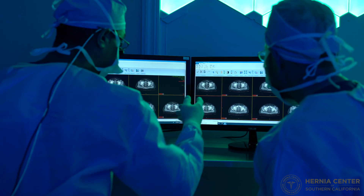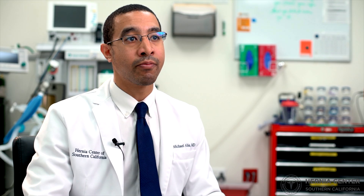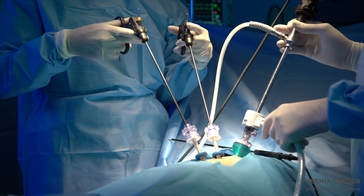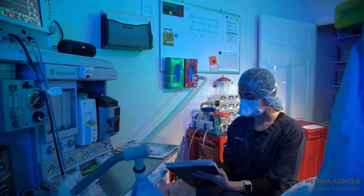Commonly we see complex hernias in patients that have had multiple prior incisions, scarring, or additional complex surgery involved in the past. We also see more complex cases when patients have increased comorbidities or conditions that make anesthesia more technically tricky or difficult.